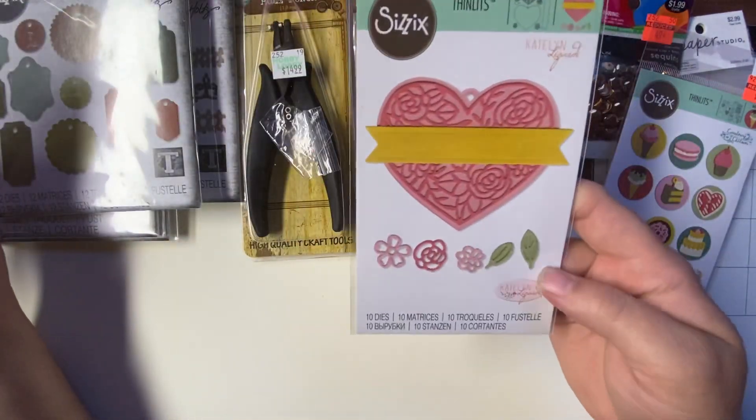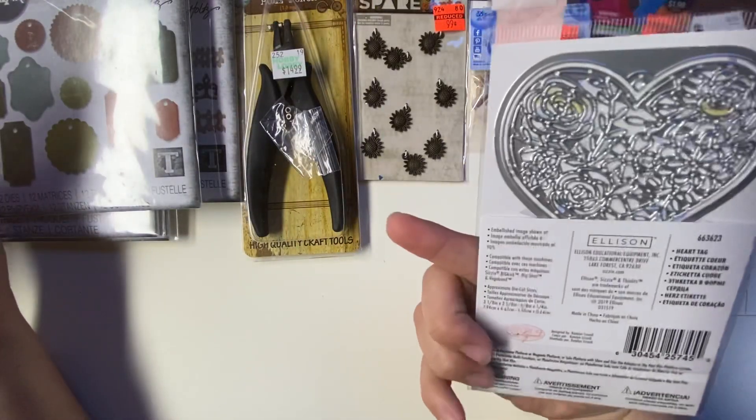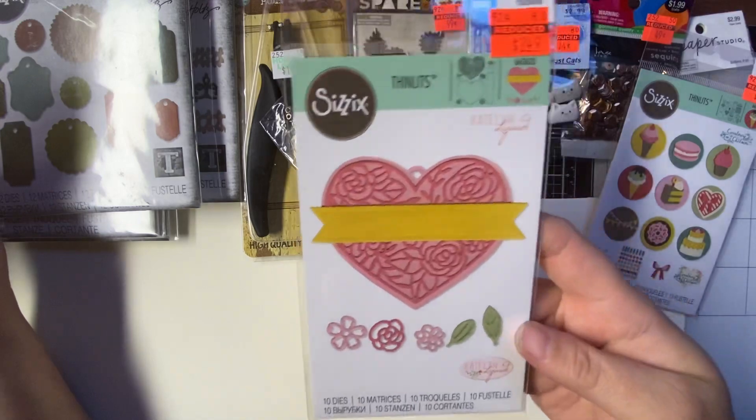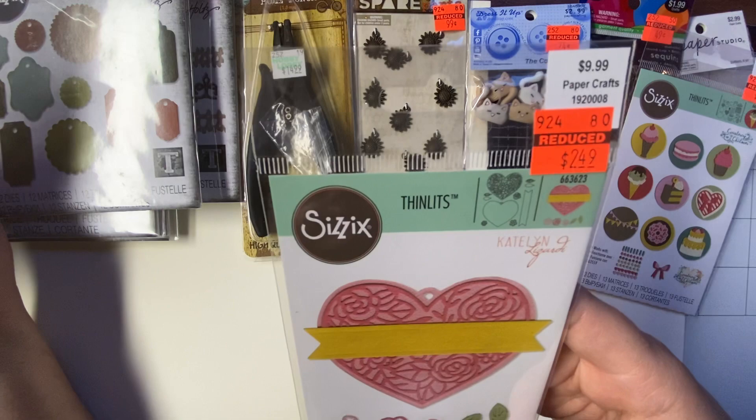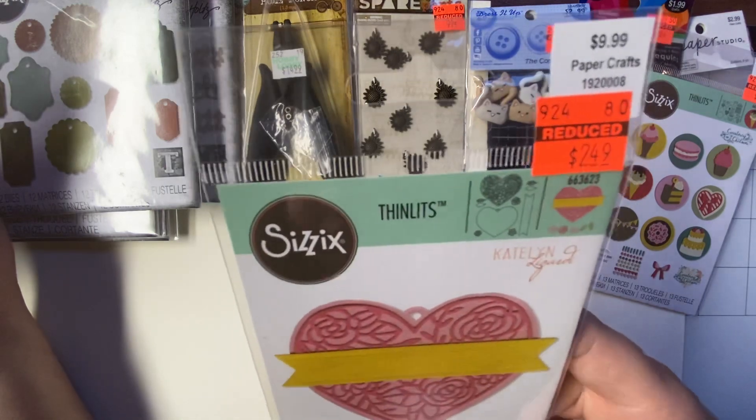I got this one. This one is a heart tag. Regular price was $9.99. $2.49 is what I paid.